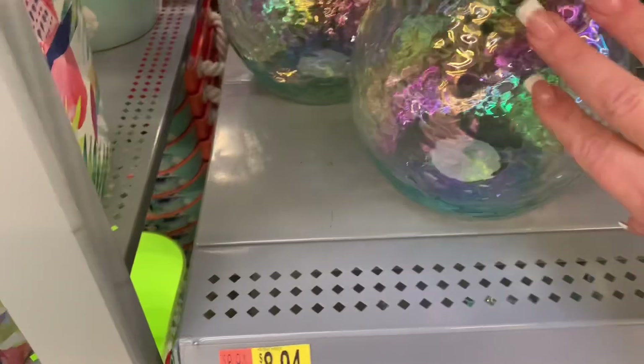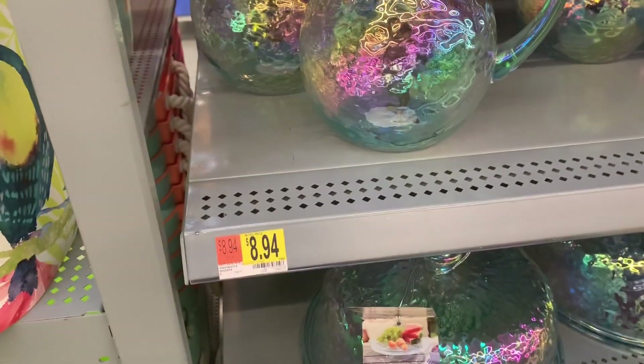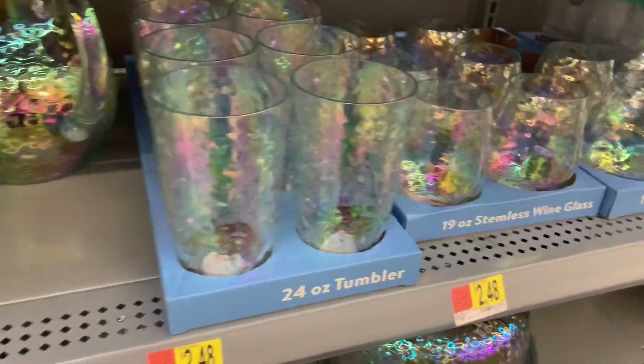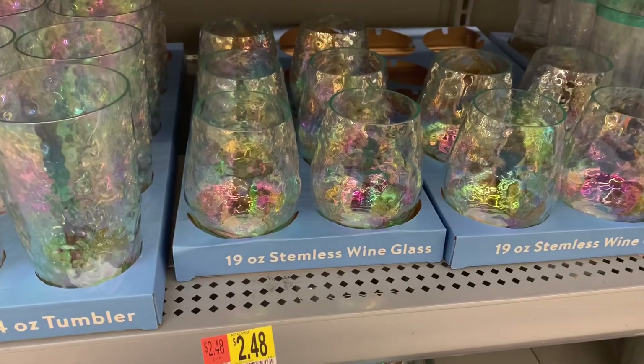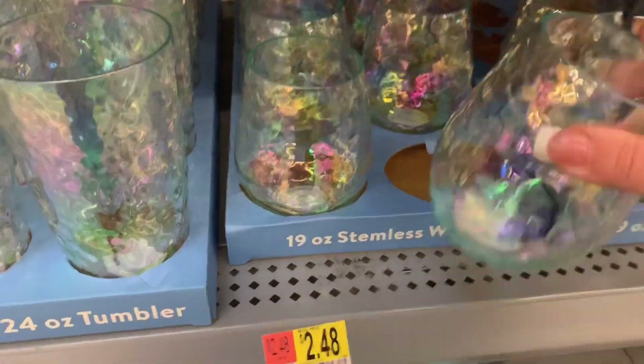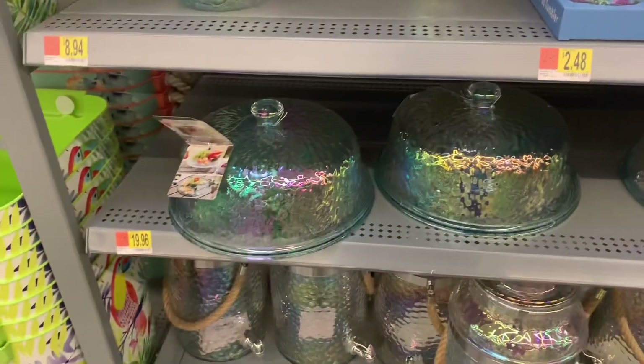They still have the plasticware — there's a pitcher for $8.94. They've got 24-ounce tumblers and 19-ounce stemware wine glasses. These are nice, iridescent, really pretty. Good prices at $2.48 a piece.